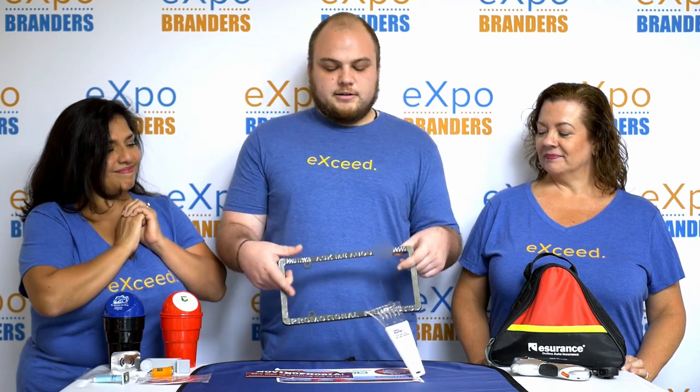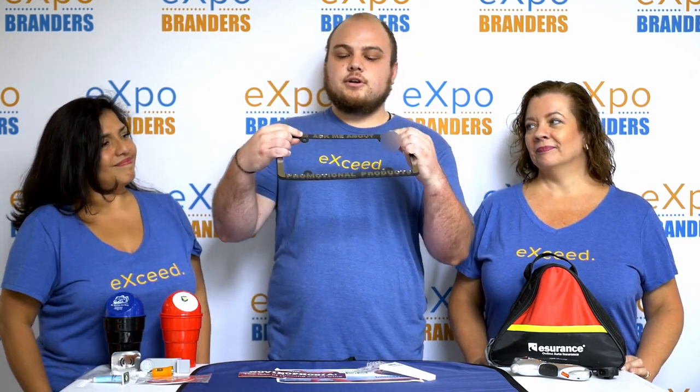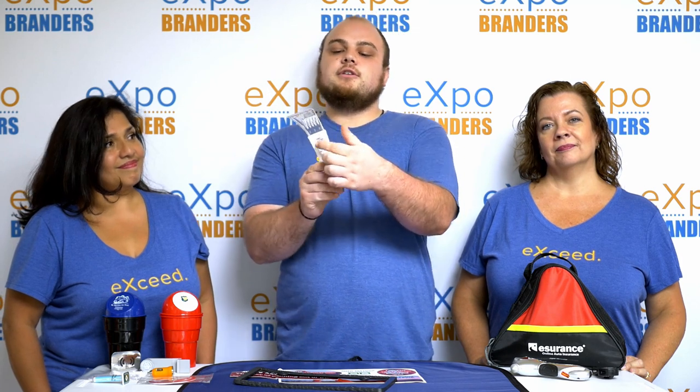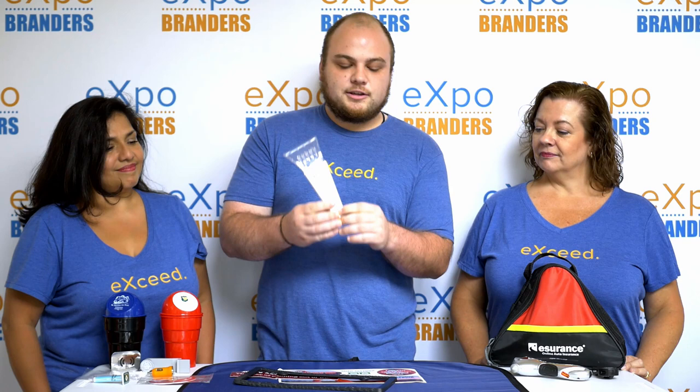For outside of the car, we have some branded license plate frames. You can put your logo, your message, your branding all around this. Ice scrapers for when your windows are really frosted up. Again, a really good logo area, and your customer or client will remember and thank you for it.